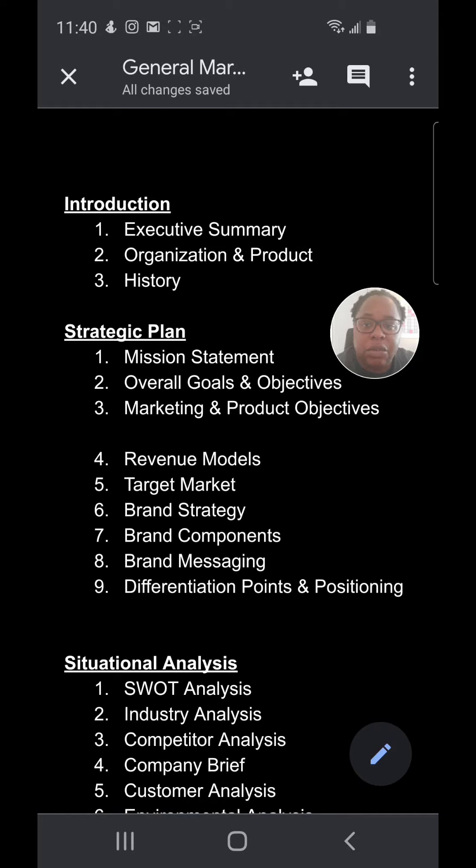As you can see, we start off with the introduction, which is the executive summary, the organization, the product or service being offered, and company history. The marketer is not going to know that — only the owner, the founders, the team, the leadership will know that. Of course, we can ask questions and we can interview.